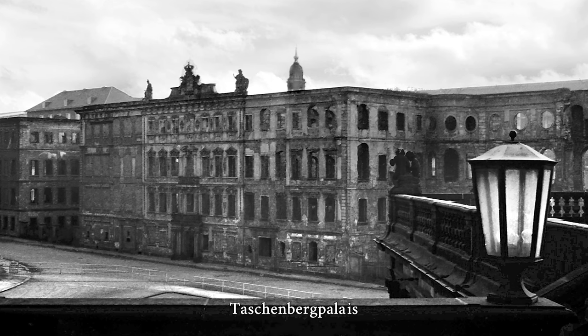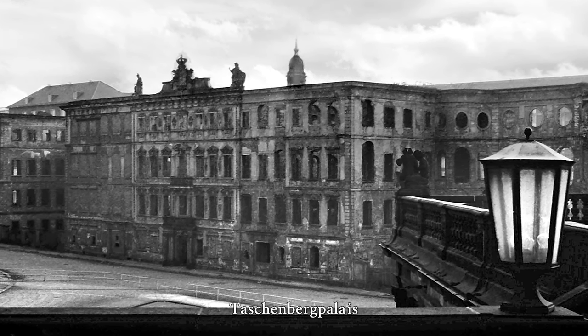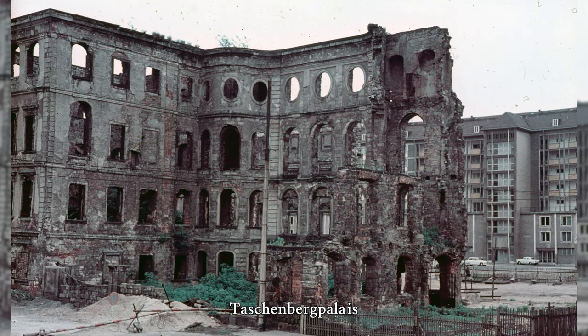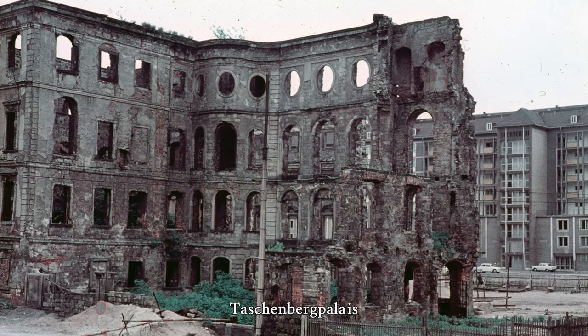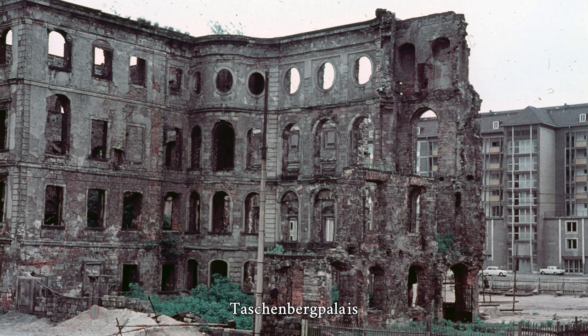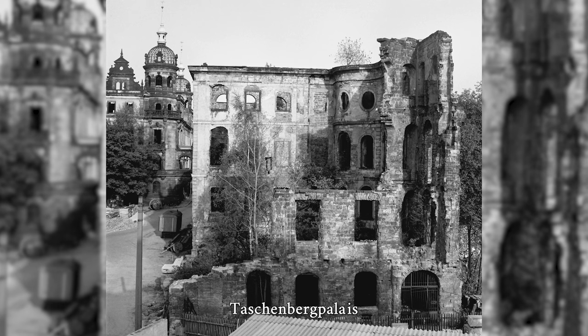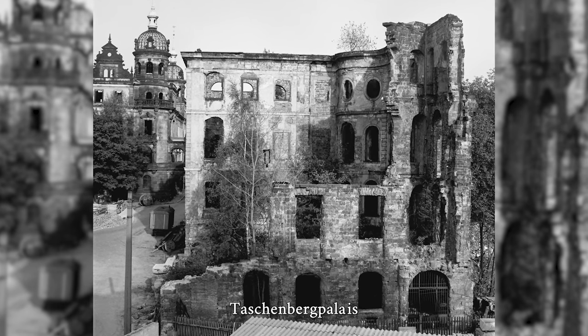The Taschenberg Palais was built from 1705 as a Baroque aristocratic palace in Dresden. After its partial destruction in 1945, it was reconstructed in 1992 as the luxury hotel Taschenberg Palais Kempinski Dresden and opened in 1995. The name is derived from the Taschenberg, a hill that is no longer recognizable today and on which the building was once erected. It is located next to the Royal Palace and directly opposite the Dresden Zwinger.